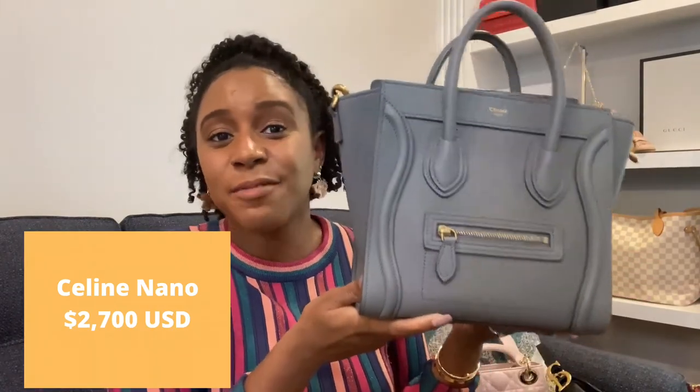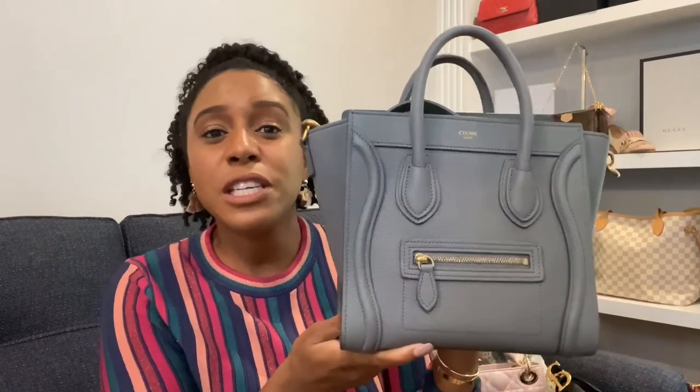Celine is another brand I was really interested in when starting my handbag collection, and the only Celine bag I have is the Celine Nano. It is the smallest size of this tote style. It has the top handle that I love, and a crossbody strap — you'll notice a trend: I like to have options with my handbags. Mine is in Souris, their gray color, which is a true neutral — I can wear it with brown, black, gray, summer, winter, it doesn't matter. For Celine, I would choose the Nano.